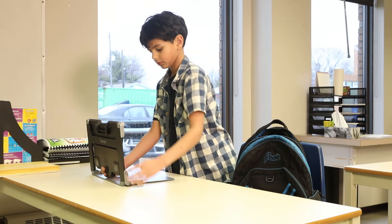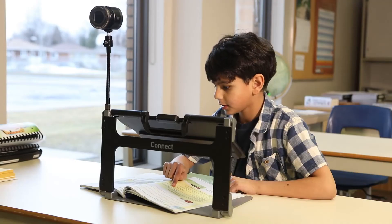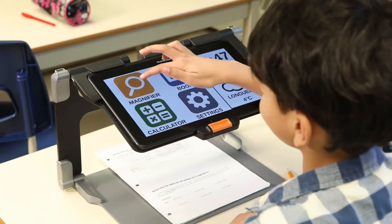Best of all, the Prodigy Connect 12 is always ready to go. It can be quickly and easily folded and safely carried in a sturdy folding stand.